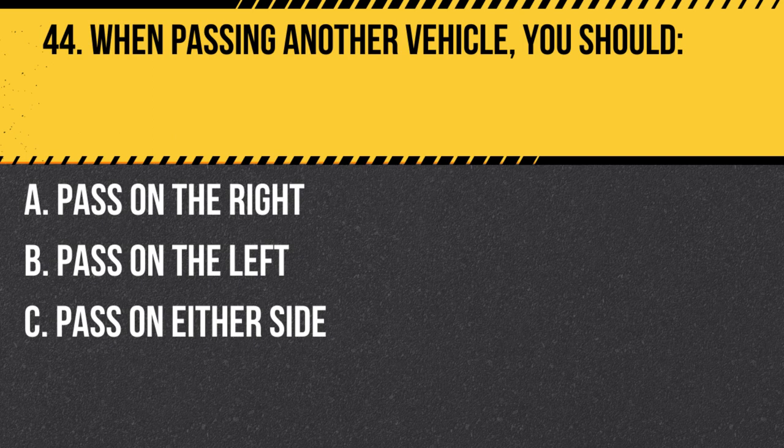Question 44. When passing another vehicle, you should… A. Pass on the right. B. Pass on the left. C. Pass on either side. Answer: B. Pass on the left. When passing another vehicle, you should pass on the left, as it is generally safer and more visible to other drivers.